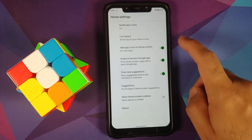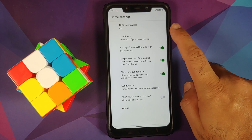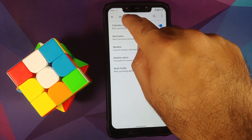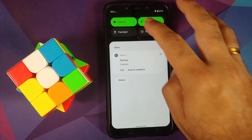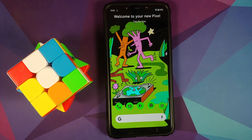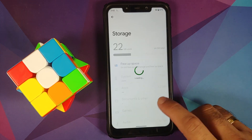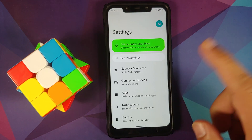Press and hold on the empty space on your home screen, go into Home Settings, and you'll notice a new option called Live Space — At a Glance has been renamed to Live Space. There's also a new Internet option: tapping it opens a small pop-up window where you can turn off your Wi-Fi without going into the full settings.